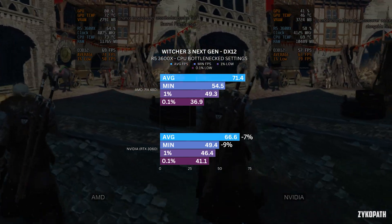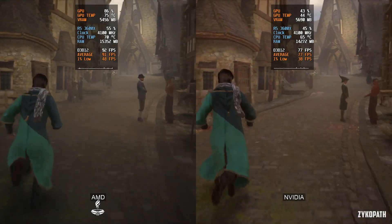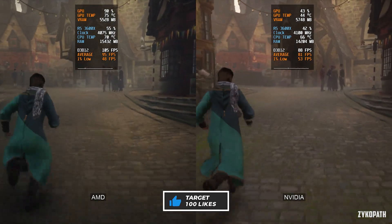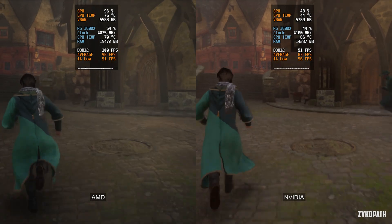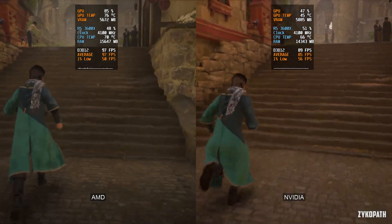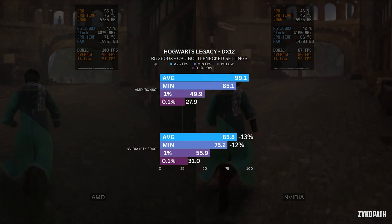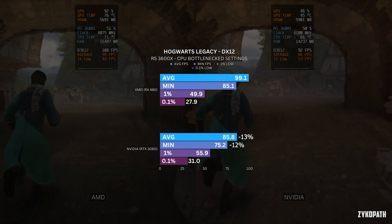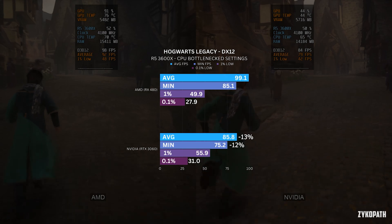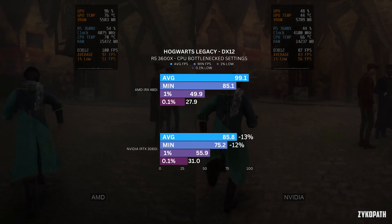Moving on to Hogwarts Legacy, again on DX12. This time the performance on Nvidia is even worse than before — it's so bad that the AMD GPU feels like it's in a higher performance tier. The Nvidia driver overhead is a serious problem that needs to be addressed. The 1% and 0.1% lows on Nvidia are higher than AMD, but that doesn't help the fact that Nvidia missed 13 average FPS and 12 minimum FPS. This is a clear win for AMD.